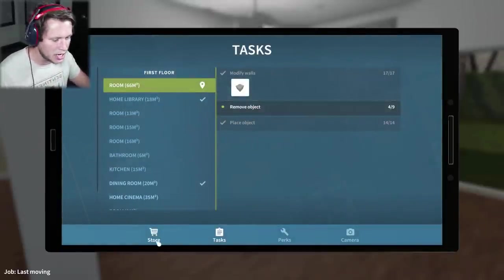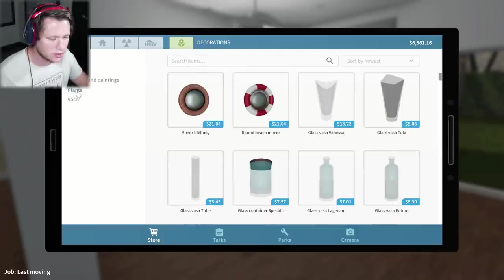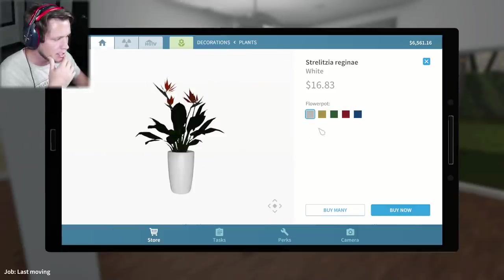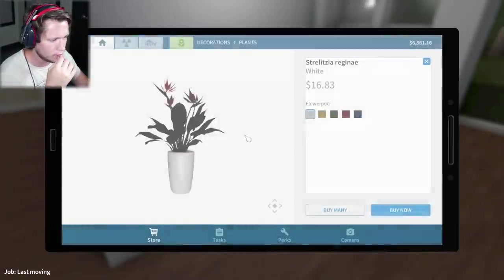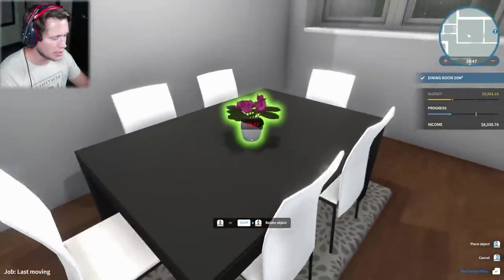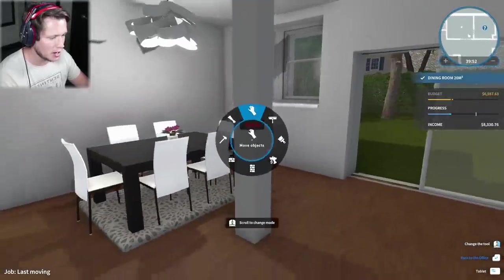I feel like this room is kind of boring - we gotta add a little bit, so I'm just gonna put my own little flare in here. We're gonna look for decorations, look for plants. Is this thing too big? Yeah, that's just a little bit too big. What about some pink flowers like this? Oh yeah, that is beautiful right there. That's what I'm talking about.